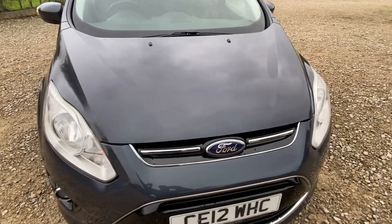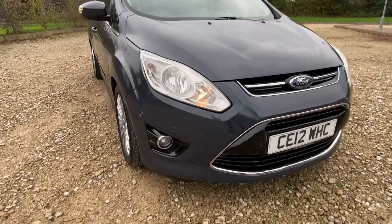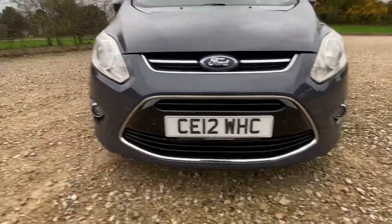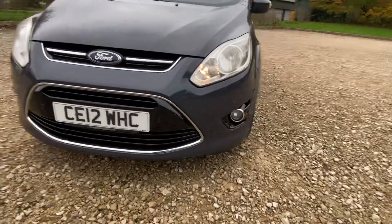Bonnet-wise, again very very good — there's about three touch-ups on that bonnet, that's all I can see. All headlights and fog lights are stunning, as is the bumper. Let's have a look at the bottom there — just to show there's no damage to the underside of the car.